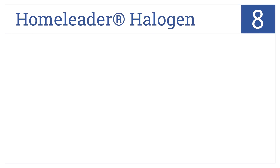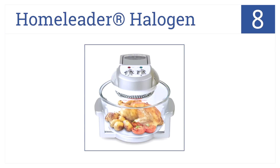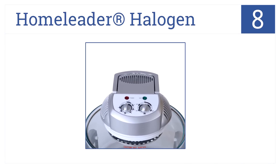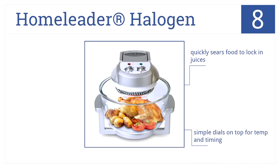Coming in at number 8 on our list, the Home Leader Halogen is very easy to operate and its clear cooking basket lets you keep an eye on the food so it doesn't burn. It has simple dials on top for temperature and timing and quickly sears the food to lock in juices. Be aware that when it's cooking, the light is extremely bright.